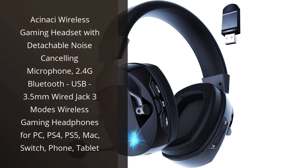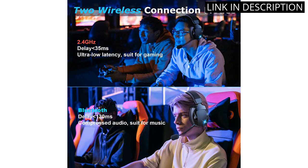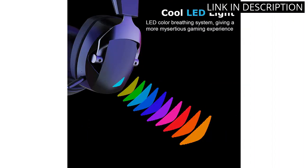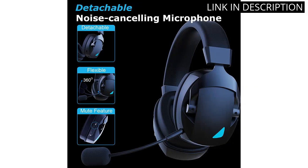I recently purchased the Asinacy Wireless Gaming Headset, and I have to say, it's been a game changer for my gaming experience. The detachable noise-cancelling microphone is a great feature and the 2.4G Bluetooth connection is quick and seamless. I also appreciate the option to switch between wired and wireless modes depending on my gaming setup. Comfort-wise, the ear cups are soft and don't put too much pressure on my ears during extended gaming sessions.